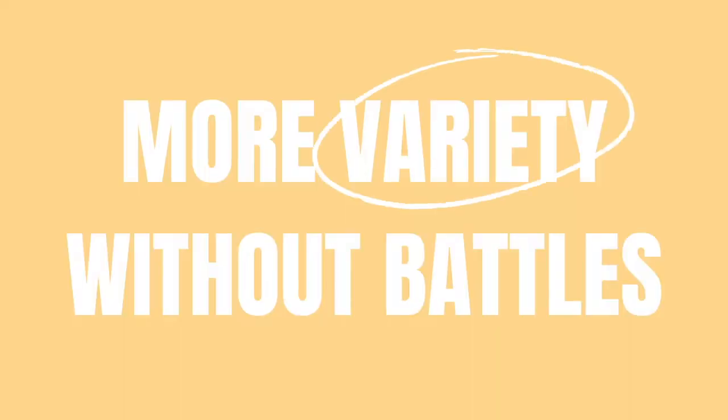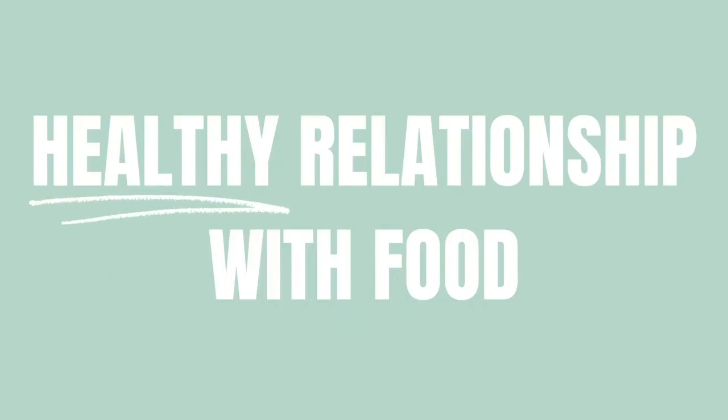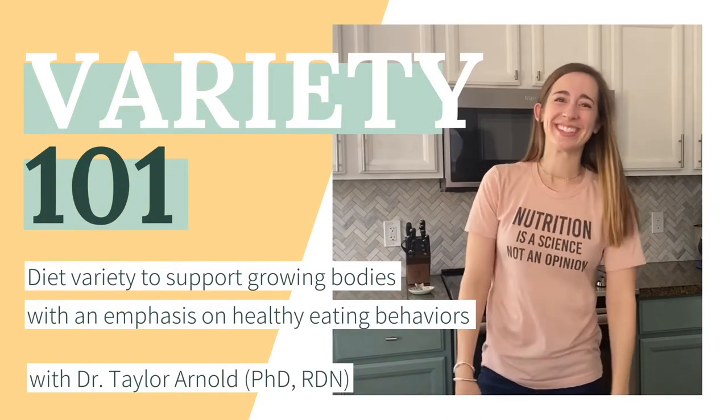We're going to start here with talking about evaluating the eating environment that your child is in when they eat. This whole video is your homework, so I'm not going to repeat everything at the end like I've been doing normally. So where does your child normally eat? Take a moment to picture in your mind, or if you're looking at it right now, even better.